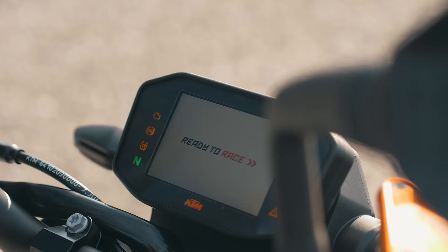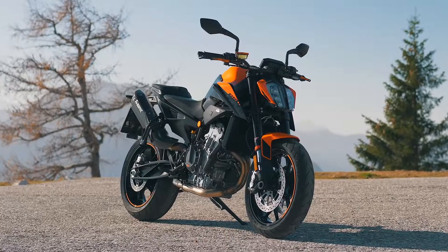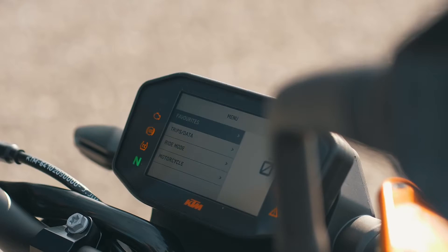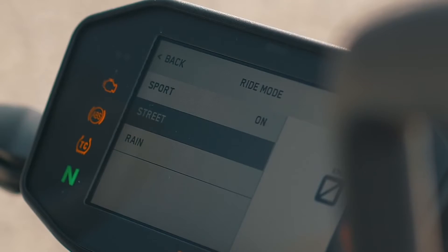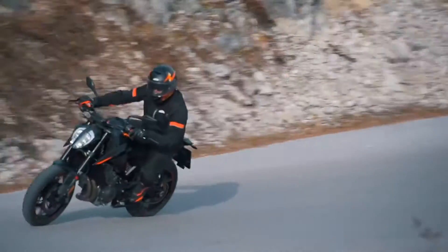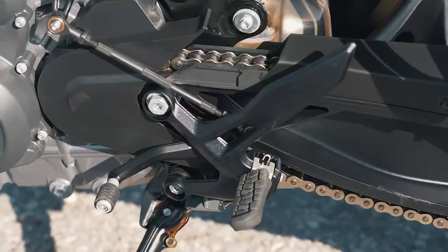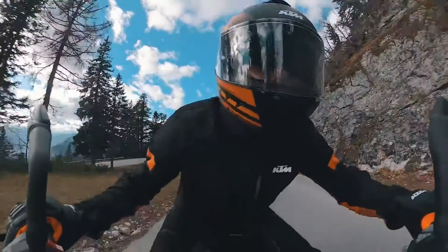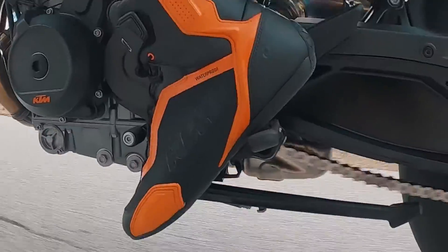You can customise your riding experience depending on street conditions and personal preference. The rider can choose between three standard riding modes: Sport, Street, and Rain. Gear shifting has been significantly improved thanks to shorter shift lever travel and a lighter clutch. The QuickShifter Plus settings have also been updated, ensuring ultra-fast gear changes.